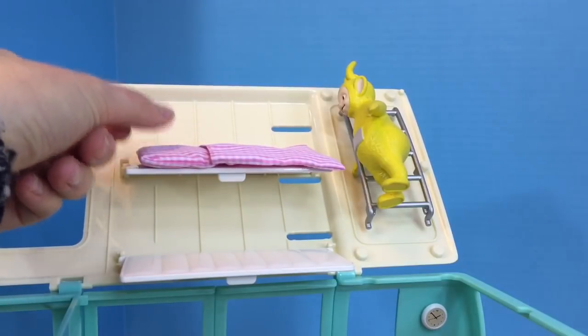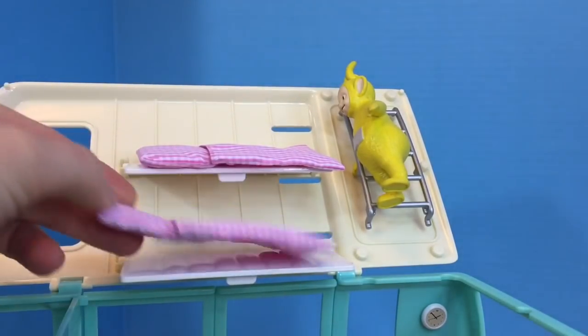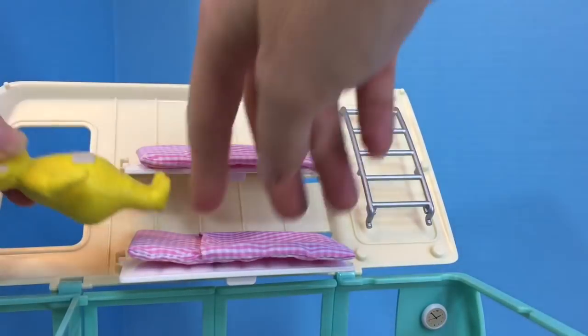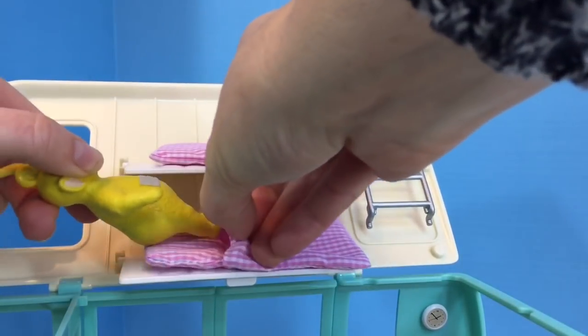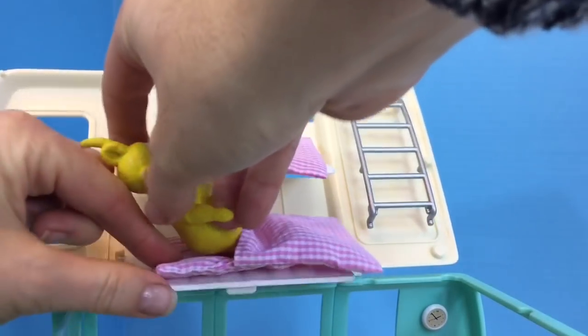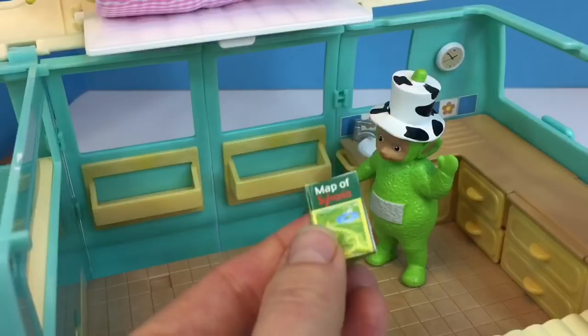Lala is making the beds. She has pink and white bedding. Let's see how comfortable they are, Lala. Lala just fits in.